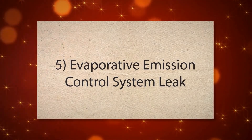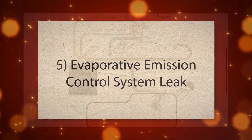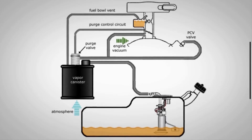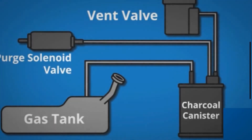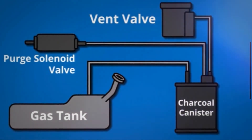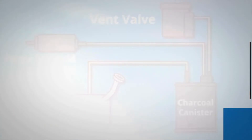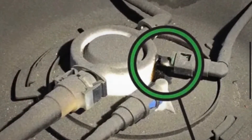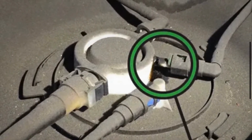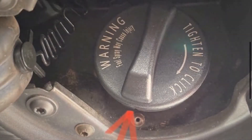5. Evaporative emission control system leak. The EVAP system uses a series of valves, hoses, and a canister to capture and recycle fuel vapors. A leak or damage in any part of this system, such as a cracked hose or faulty valve, causes the system to lose pressure. The vehicle's diagnostics detect this pressure loss and trigger the warning light to alert the driver of a potential leak.